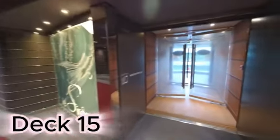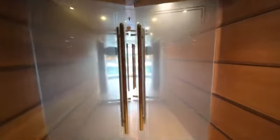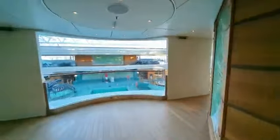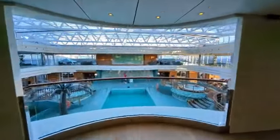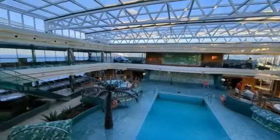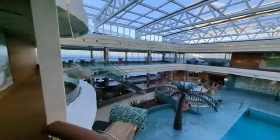Now we're on Deck 15. Here we'll make our way out towards the solarium. This is a great view from above the pool area. Once again you'll see the three hot tubs along with the pool. There's also seating up on this level.